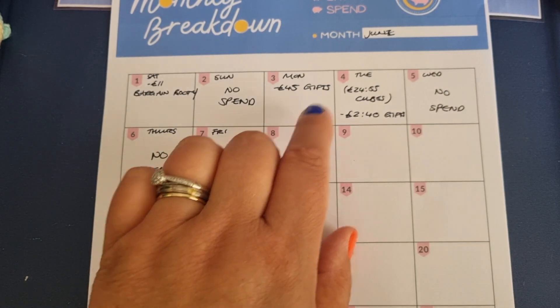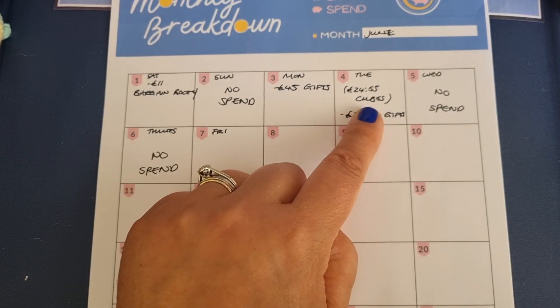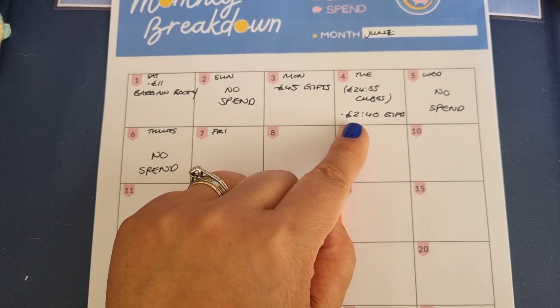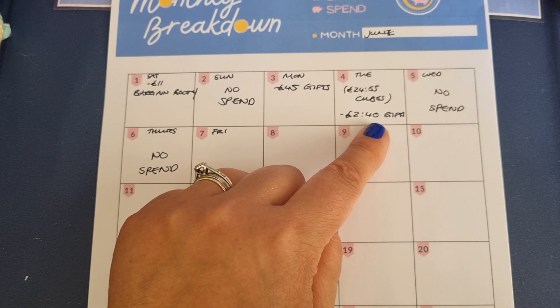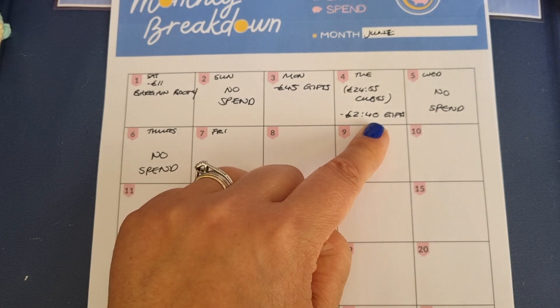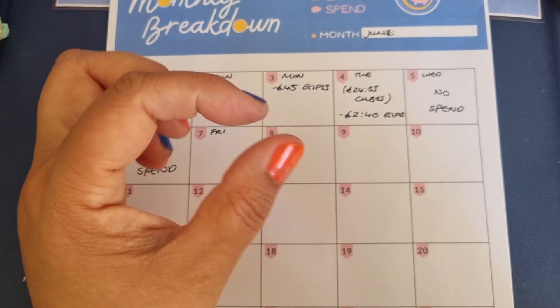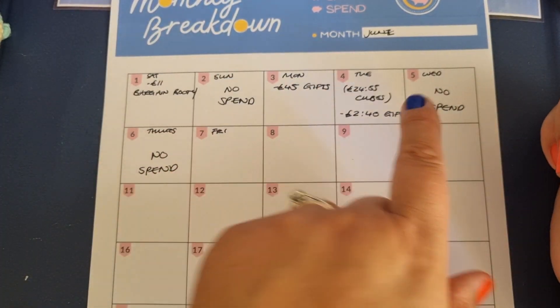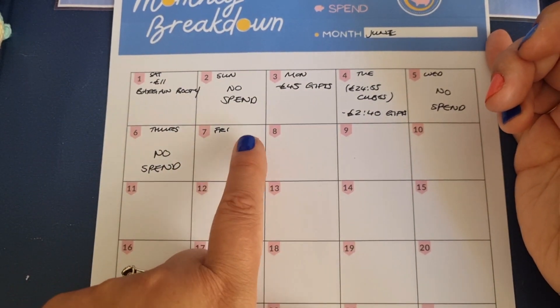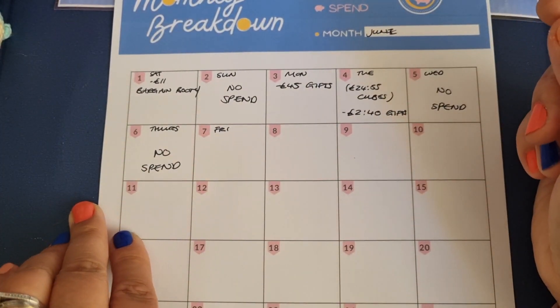I did put some extra into my HyperJar to make sure I can cover that. I've put this in brackets because my son spent his money on cubes but it comes out of my account - so that's in brackets, £2.40 on gifts. I've made some acrylic key rings again for some more gifts and I needed to get some jump rings - the little rings that go through the key rings. Wednesday and Thursday were no spend, and I'm hoping this lovely trend would continue because it's been a little bit spendy over the last few days.